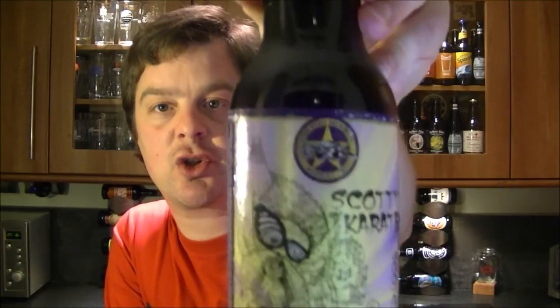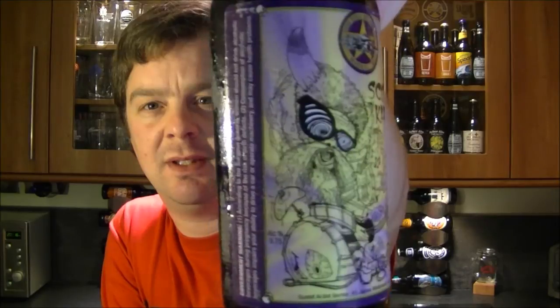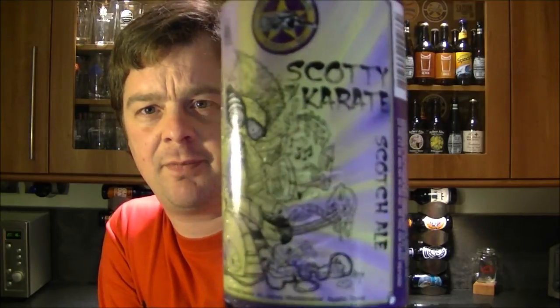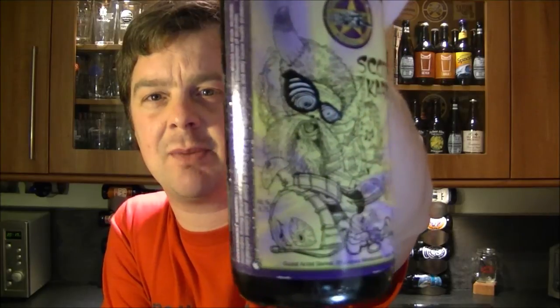It is beer o'clock again on the Real Ale Guy. Today's beer is from the Dark Horse Brewing Company — it is a bottle of Scotty Karate Scotch Ale. Don't you just love that label? What a fantastic look, and what a fantastic name for the beer as well.